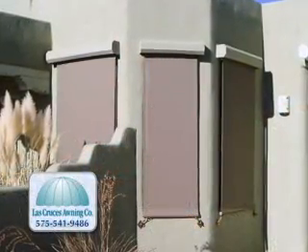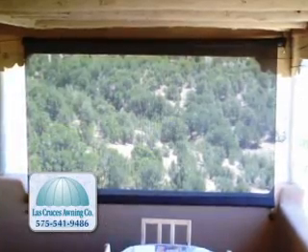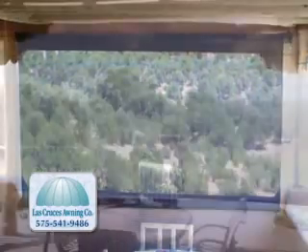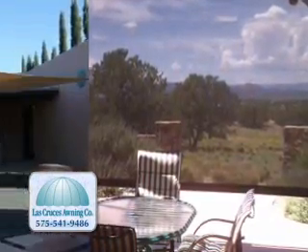Window solar screens can be mounted inside or out, keeping you and your home cool and comfortable. Easy to operate, these energy efficient screens also protect fabrics, furniture, and art from fading.